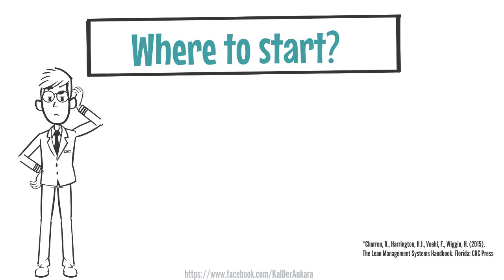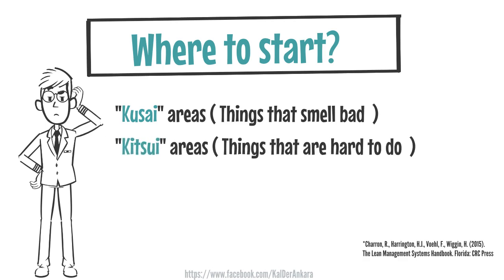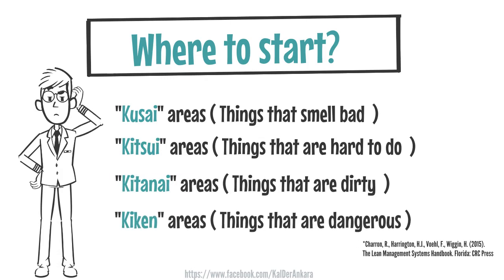If you are not sure where to start Kaizen in your organization, use the 4Ks of Kaizen. Observe your organization and start with one of the following: Kusai means things that smell bad; Kitsui means things that are hard to do or are in dark areas; Katanai means things that are dirty; Kiken means things that are dangerous.